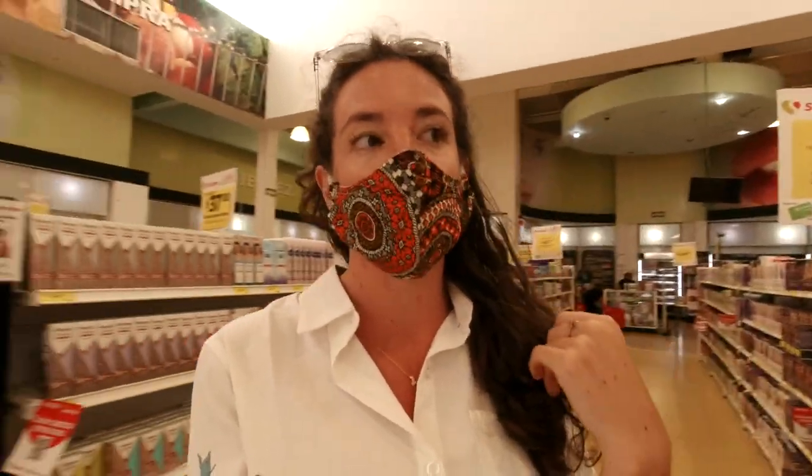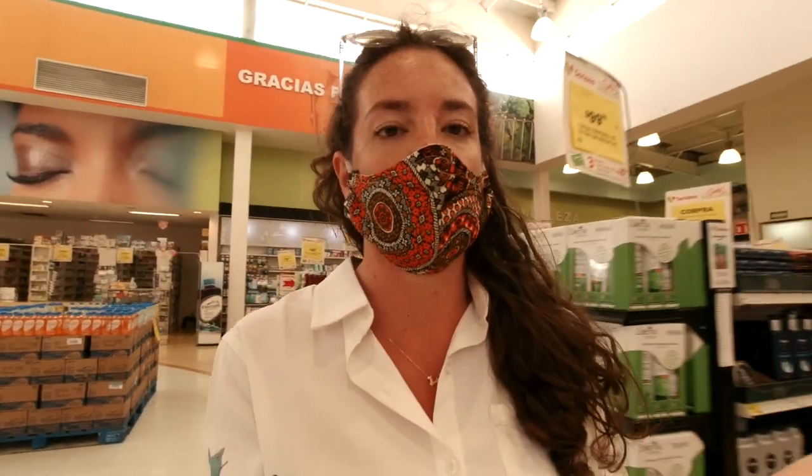They've only got your generic stuff, so I end up buying my skincare and my hair care off of Amazon because I simply can't find specialized products here in Mexico in the regular supermarkets.